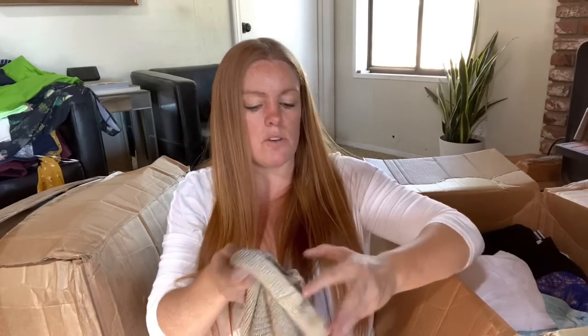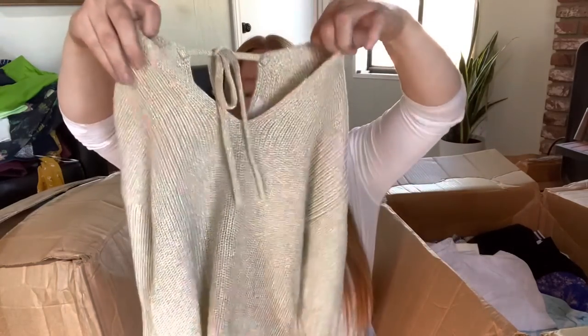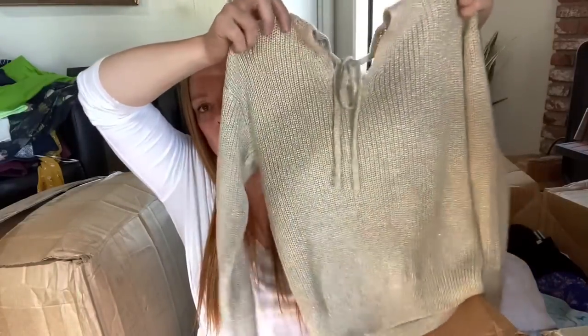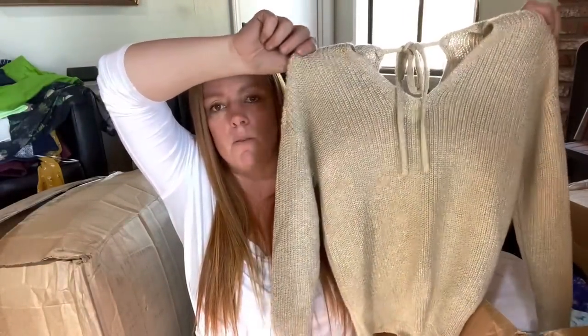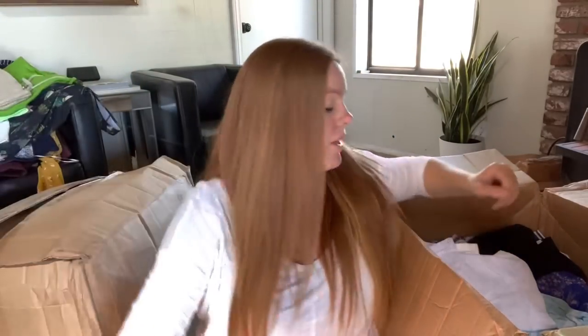This is Loft petite, extra small petite - just a little gold sweater. I think this would be really great for the holiday season, for fall and winter. I'll probably list this - I think I could get $10 to $12 for that.